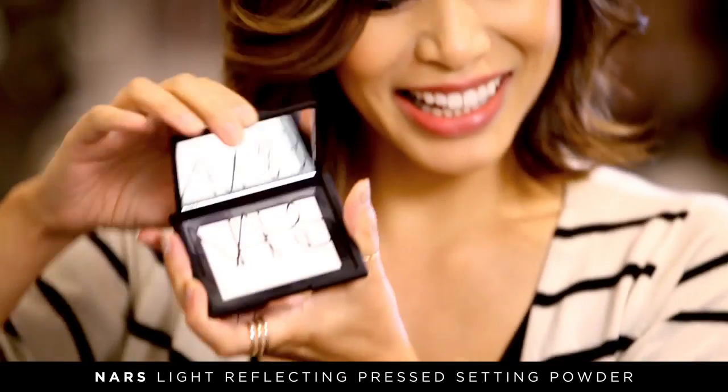Light reflecting setting powder. I just like to wear a little bit of BB cream or CC cream and then this on top, and it looks like I just got out of the shower.